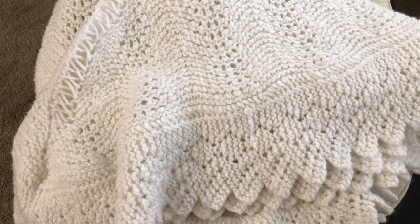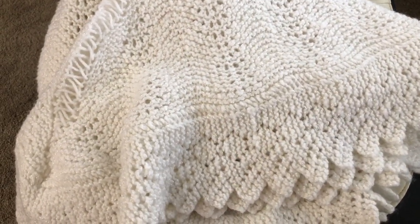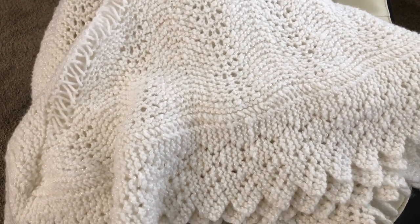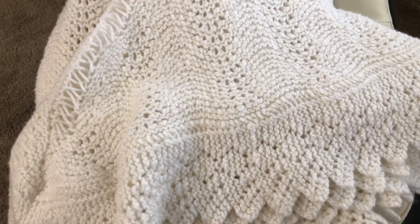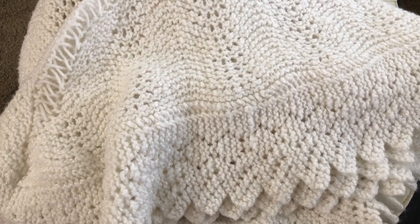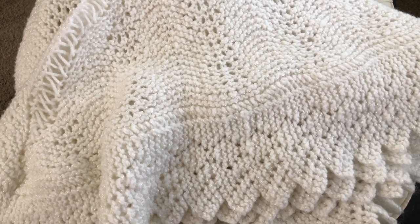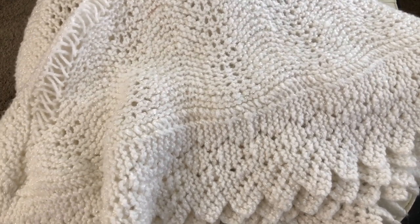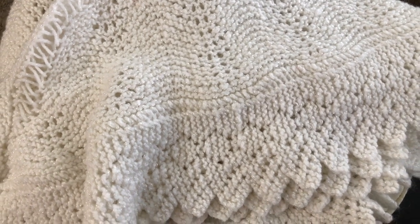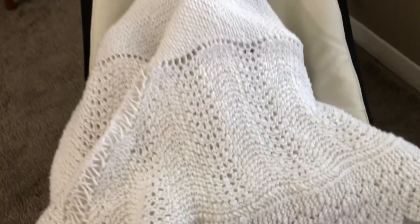Hey guys, it's me Wendy from WeebyDolls. I have a blanket reveal to show you guys — this is going to be my new baby. Yes, she's staying with me. It's a girl and you probably already know from the title of the video: it is Cami Rose. So without further ado, I'm going to show you this cutie.